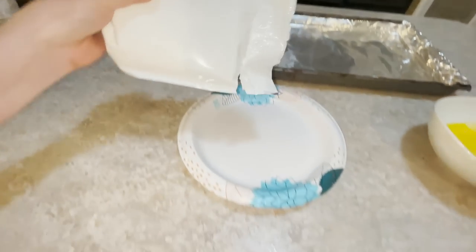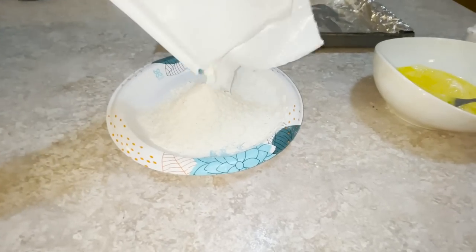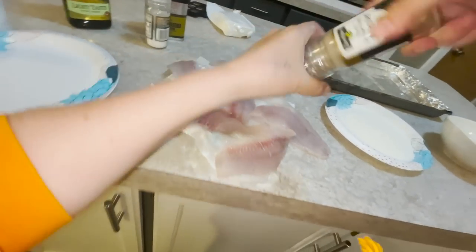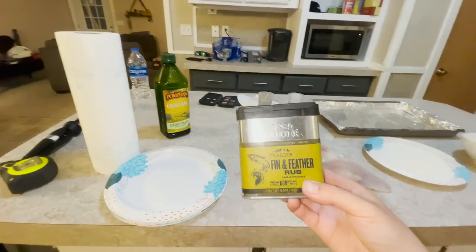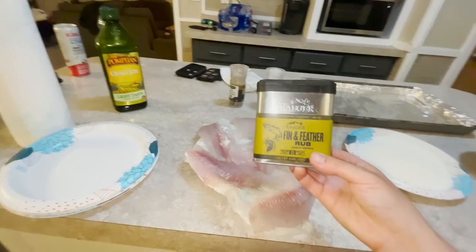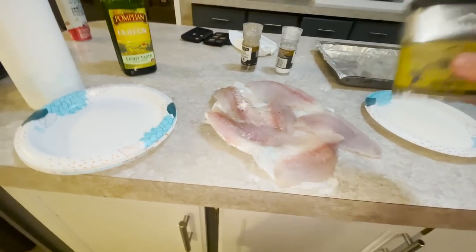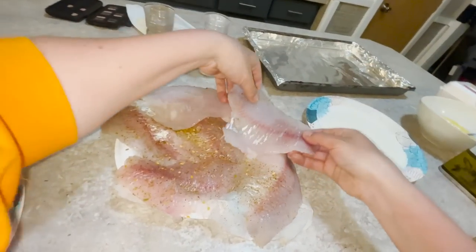Grab ourselves some original crispy chicken fry batter and fill the plate with this. Season these with some pepper, a little bit of salt, and then we're going to take some Traeger Fin and Feather rub and sauce these fillets everywhere with it. Now we're going to flip these fillets and do the exact same thing to the other side.